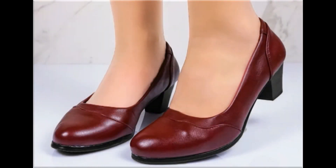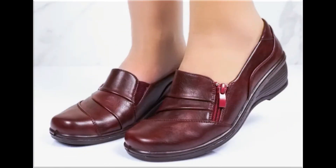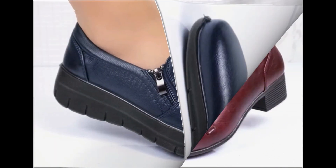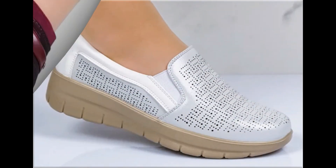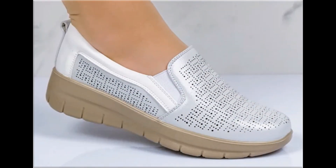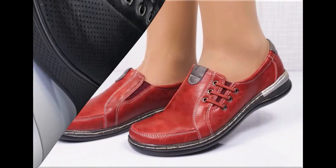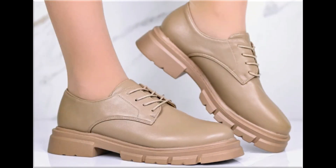Assalamu alaikum everyone, welcome back to my channel. Today I am here with very beautiful, stylish, updated and latest designs of different slip-on footwear. This is one of the best collections you are watching here, introduced at this time, with very comfortable, soft and attractive designs launched at this time. Latest fashion collection you are watching here in this video, so guys keep in touch till the end.